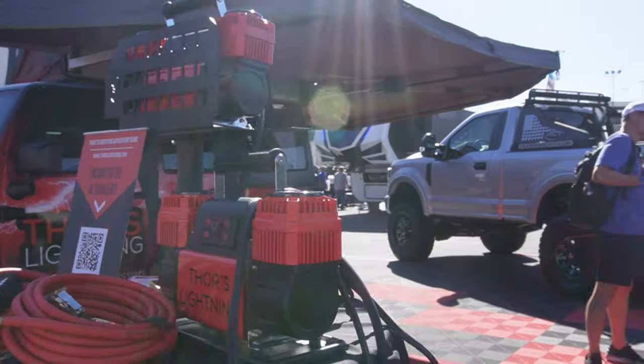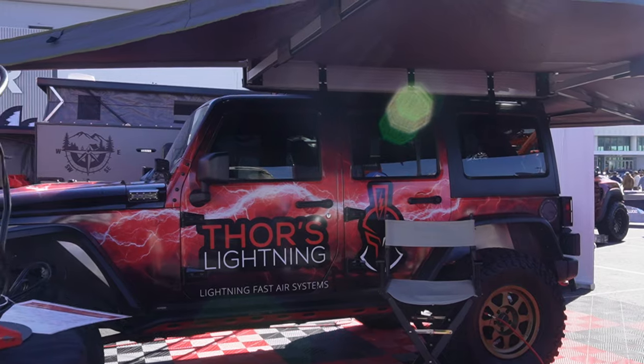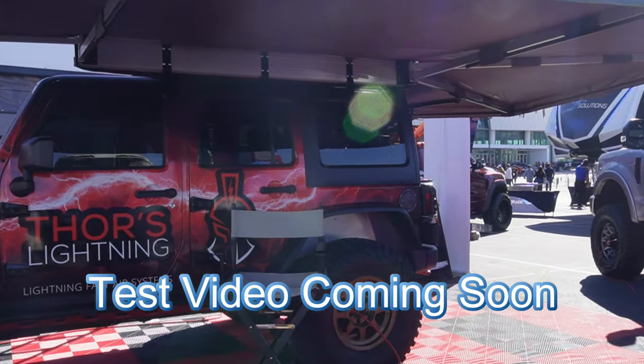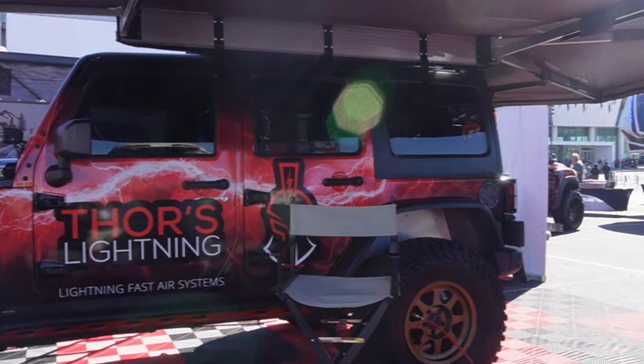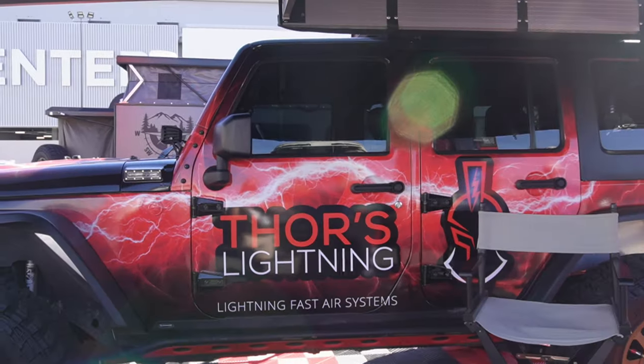What I heard is you can inflate a 35-inch tire — all four of them with the four-way system — in about seven minutes. Imagine doing that instead of having to inflate each tire individually in just a matter of minutes. Airing down and then airing right back up, it takes a lot of that pain out of it. So if you haven't already, go ahead and check out Thor's Lightning.